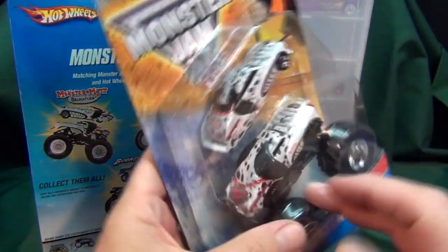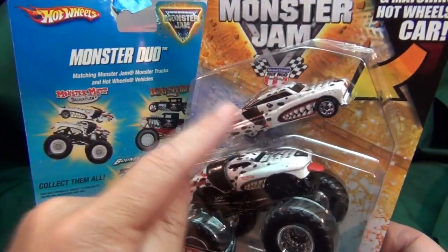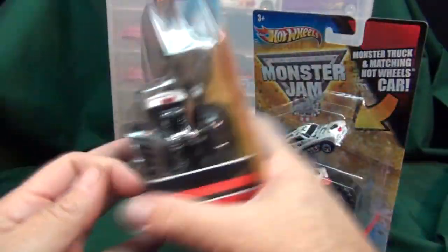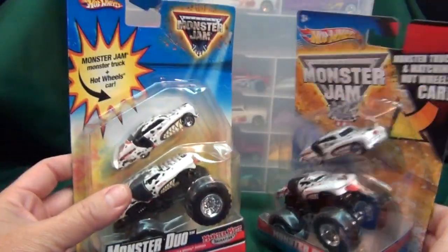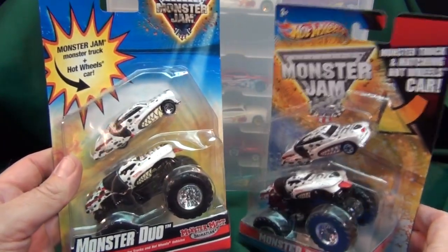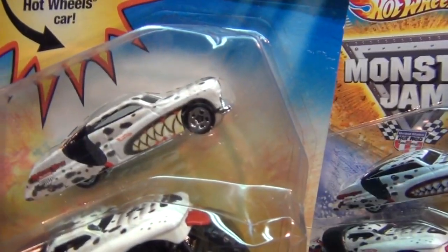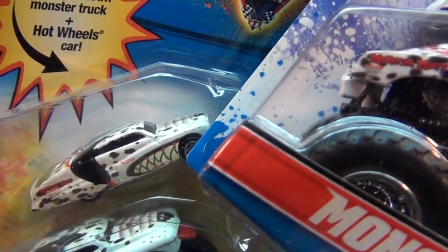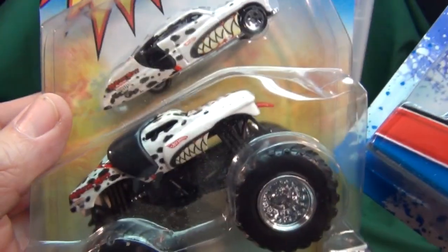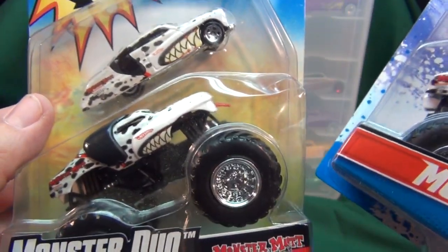The Monster Jam truck comes with the Purple Passion, which is a popular Hot Wheels model. They might appear to be the same packaging, a little bit different here and there, but there actually is a difference. At first glance you can see the teeth are a little bit yellowish on this one, and this one here is as white as can be.